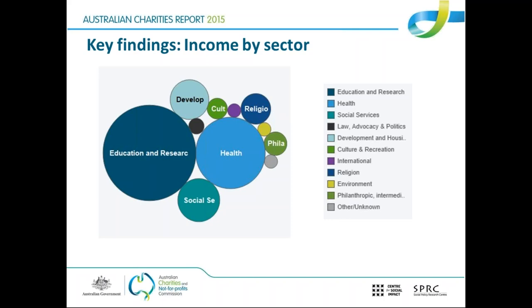Looking at income according to sector, there's a graphic showing circles where each one represents a sector, and the size of the circle represents how much income that sector had. Education and research is the largest, followed by health, social services, and then development. Religion, even though it's the largest by number of charities, is not the largest by income — churches may not have a huge volume of income from government or fees. This is a screenshot from the website showing the visual representation available when you log in and explore the data.